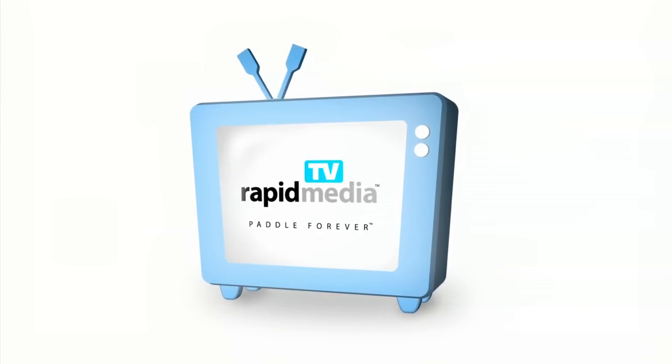Rapid Media Presents. Rapid Media TV. I'm here with Greg at Ruffwear in the booth at Outdoor Retailer.